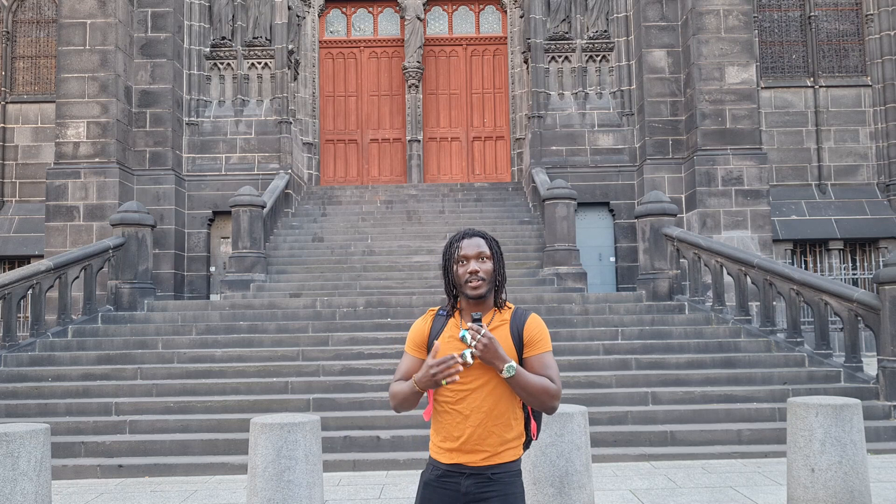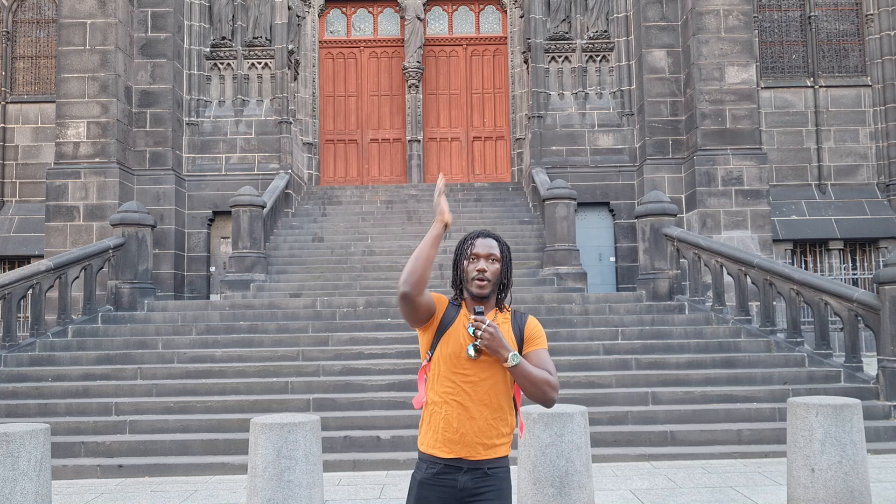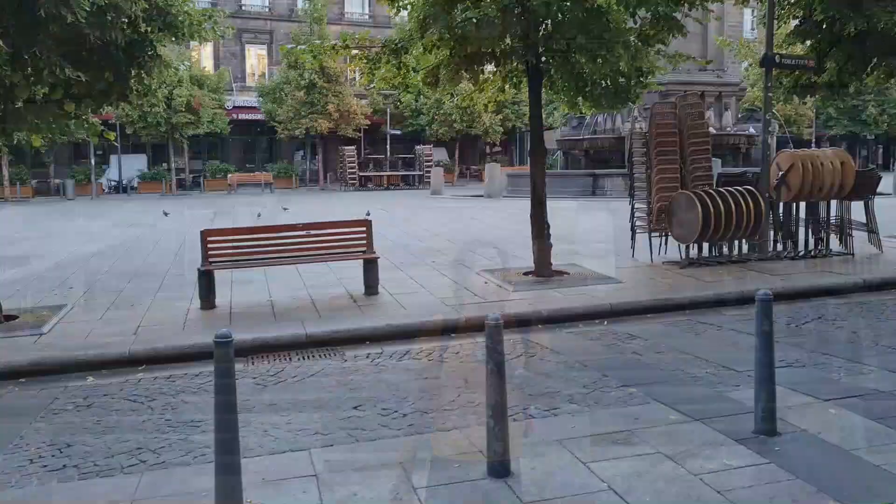You will notice that here in Clermont-Ferrand there are a lot of buildings made from volcanic rocks, which is quite interesting. This is one of the main commercial streets here in Clermont-Ferrand if you're interested in shopping. It's a pretty popular place, so let's go explore.